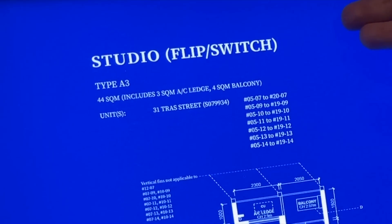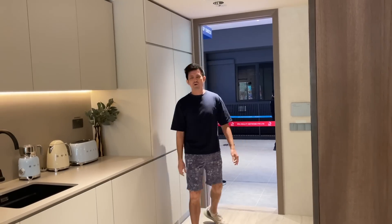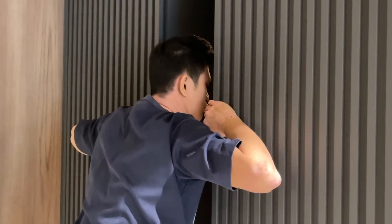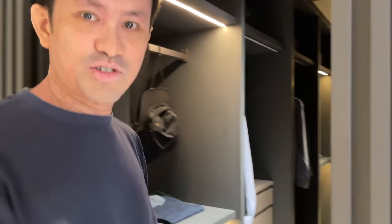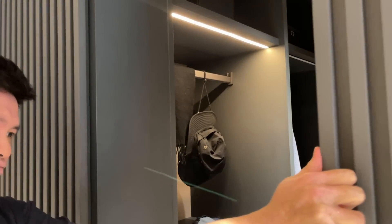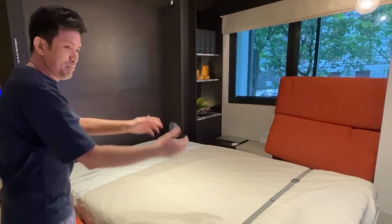Let's check out their layout, which they call the 'Flip Switch' unit. So you come home tired, you still need to find clothes, push things open, take your clothes, then you want to sleep but you still need to move things around. Okay, now you're paying $1.5 million to do all of this. Then you need to go to the bathroom.